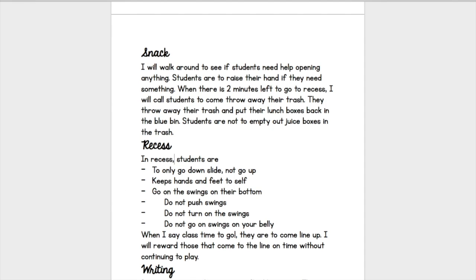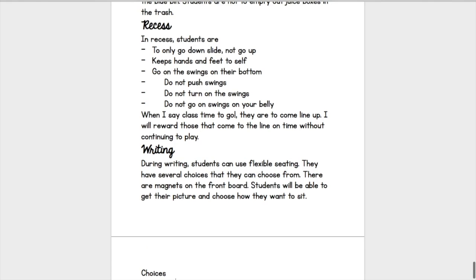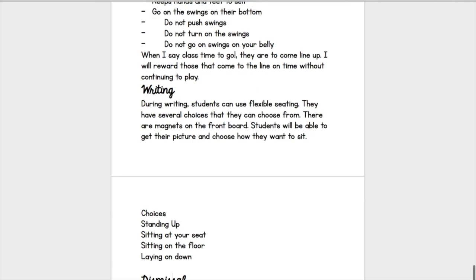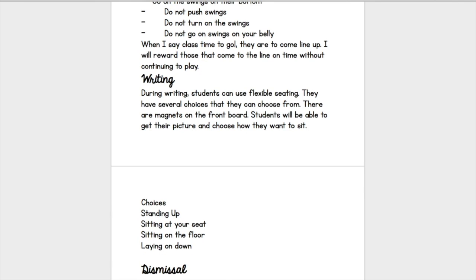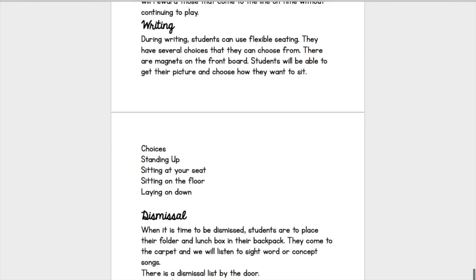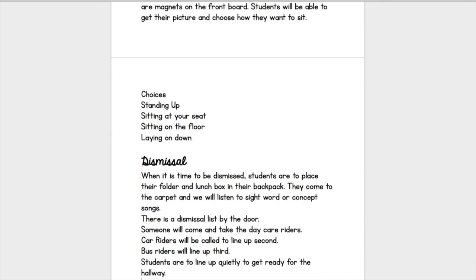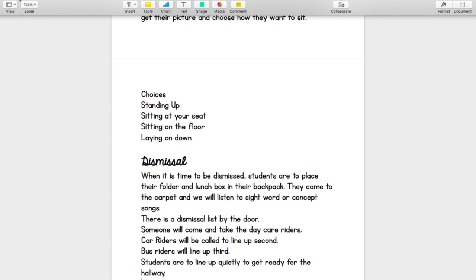Then there's recess — what should they be doing at recess, and what will be your call and response to call them to leave? I also wrote in writing because I'm planning on doing flexible seating for writing. I'm going to do the free way first and see how that goes. My choices are going to be standing up, sitting at your seat, sitting on the floor, and laying down. If I like it, I might try some other things. And the last thing is just dismissal — how are they going to be dismissed, and what is going to be your routine for that?